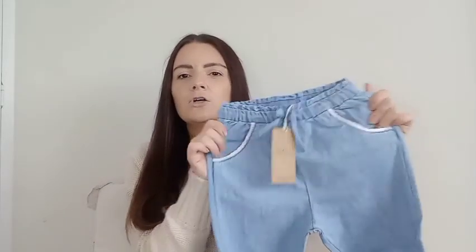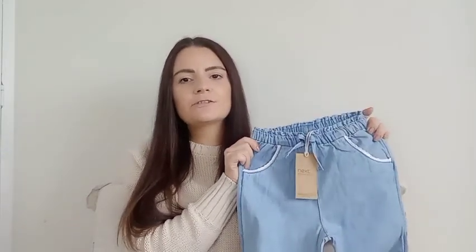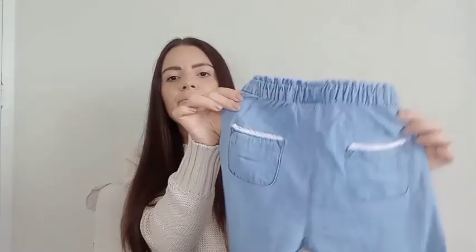Next item I'm returning are these little jeans — a super soft denim, quite thin, not hard or rigid, with an elasticated waist, pretty little pockets, and they turn up at the bottom. The reason I'm returning these is that they are just absolutely massive. I've got them in four to five years and they are really really long and definitely won't fit her. Even if I kept them for next year I'm not sure I'd like them, so it's easier to return. They've also got little pockets on the back — really cute, but way too big for us.